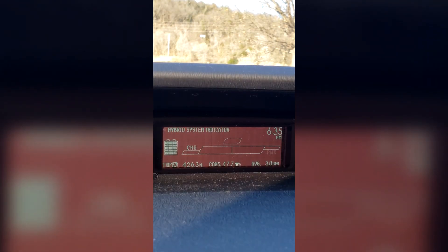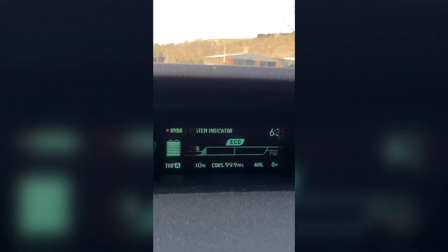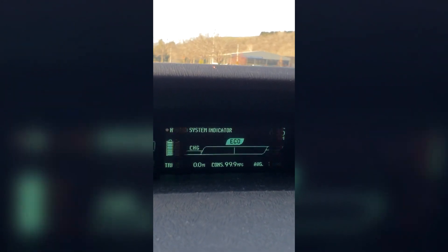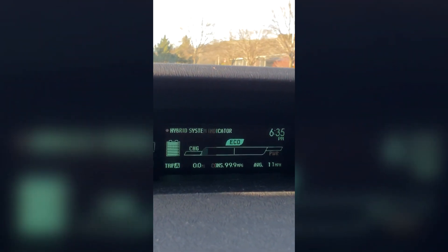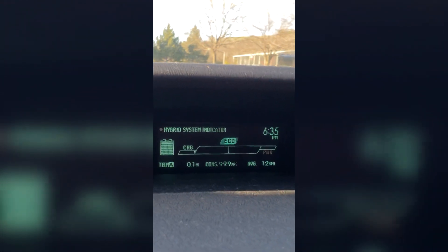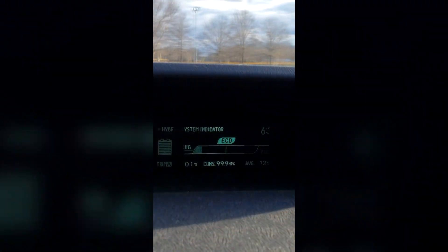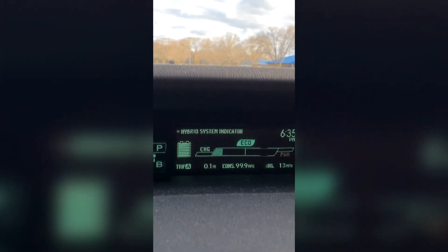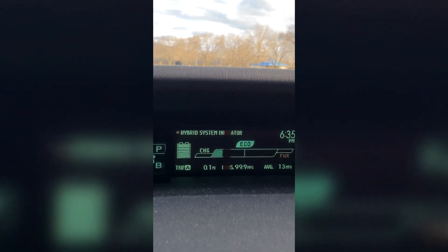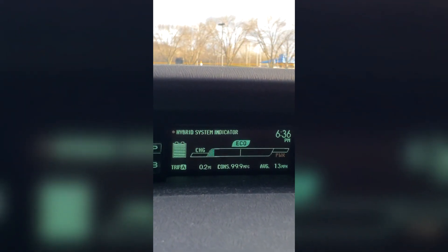I've charged the battery up to 75%. I'm going to go ahead and reset my trip meter and get moving. I have my eye and ears open for if the gas engine kicks on. We are at standard operating temperature of just over 180 degrees. The hybrid battery is warmed up to about 78 degrees, and I have 61 degrees outside, so I'm probably just going to be driving around.